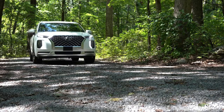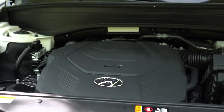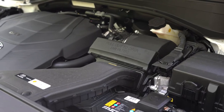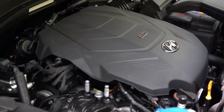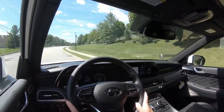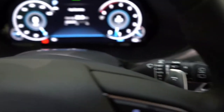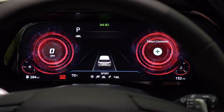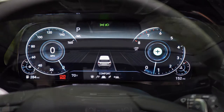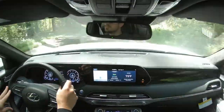Let's jump right into it and start with the powertrain: a 3.8 liter direct injected V6 putting out 291 horsepower at 6,000 RPM and 262 pound-feet of torque at 5,200 RPM. Power goes to the front or all wheels through an eight-speed automatic with paddle shifters. Driving modes for the Palisade include comfort, eco, sport, snow, and smart, adjusting shift points, throttle response, and steering sensitivity.